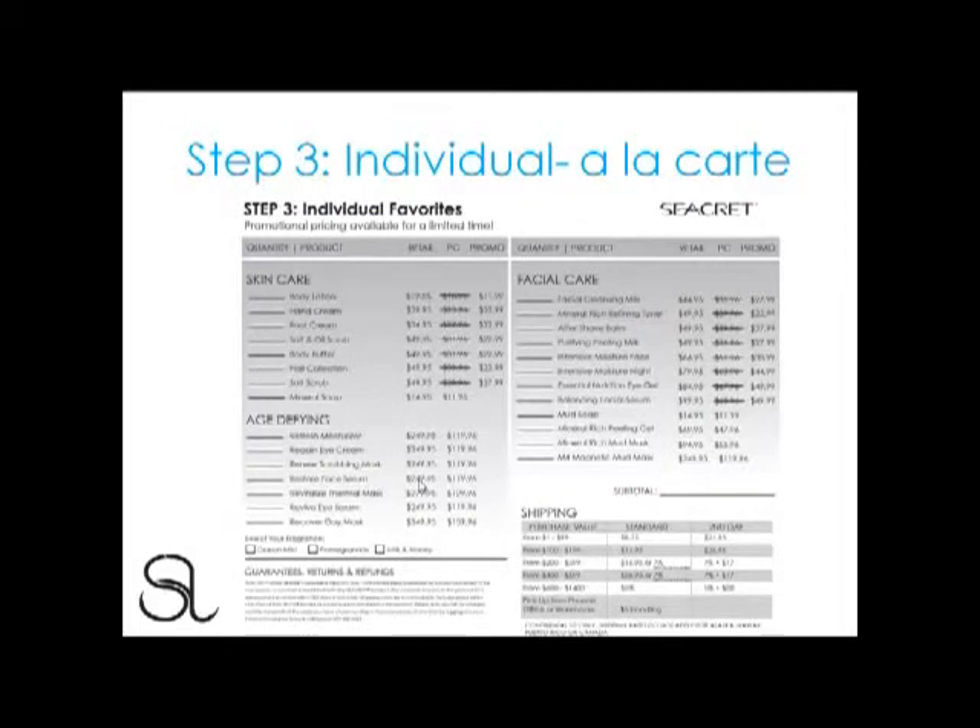Step 3 is Individual Products for À La Carte. On the back side of the Preferred Customer Order Form, you can find all of the Secret products, including hand cream, foot cream, and nail care collection. Note the print right underneath Step 3: Promotional Pricing Available For A Limited Time. The entire Blue Line and Body Solutions have been discounted 40%, as announced at the Leadership Summits in January in Los Angeles and Chicago. Secret has decided to extend this promotion until the September convention, so make sure to take advantage of it.